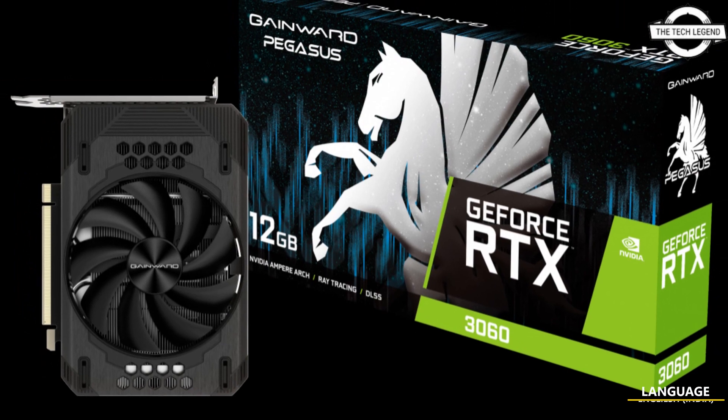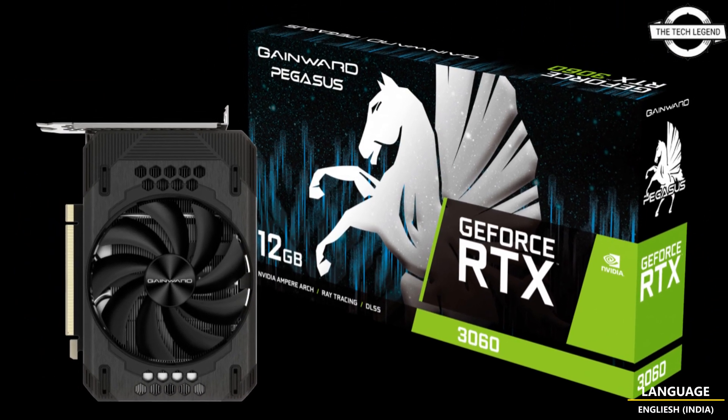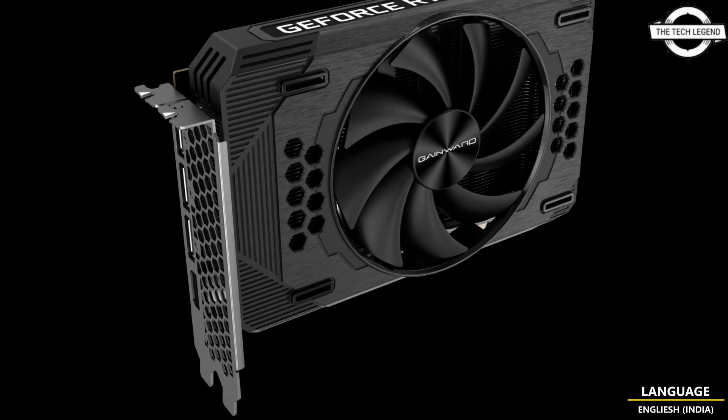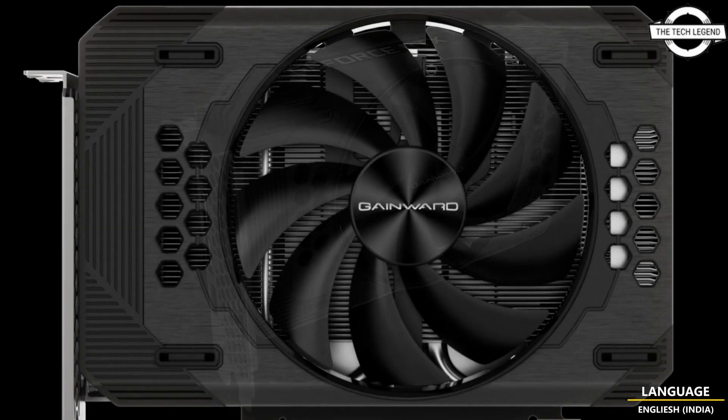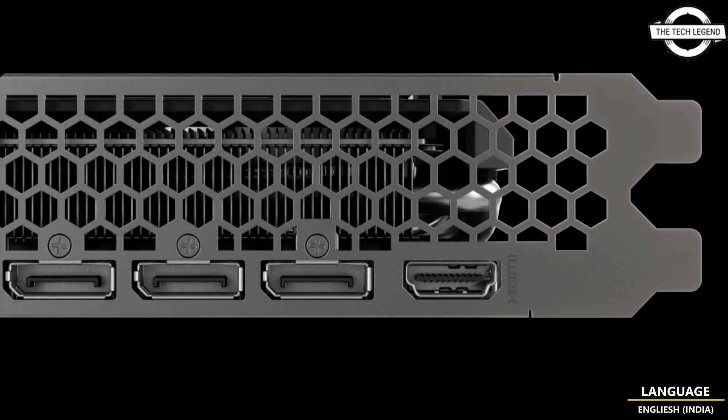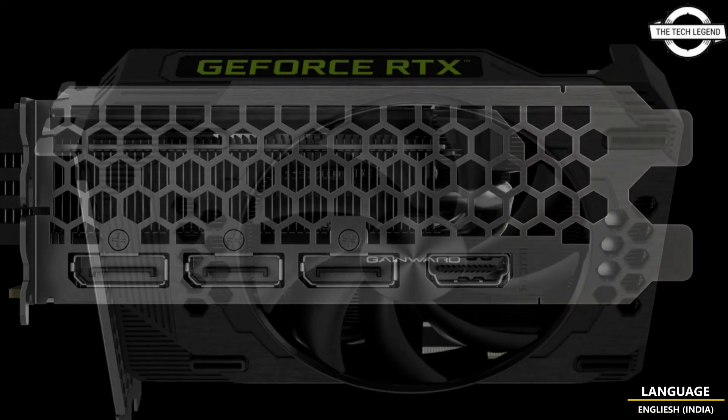Hello friends, welcome to the Tech Listeners channel. Today I will talk about the Gainward GeForce RTX 3060 Pegasus 8GB GDDR6 128-bit graphics card.